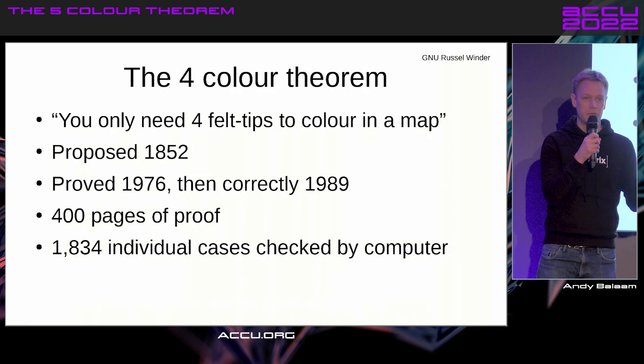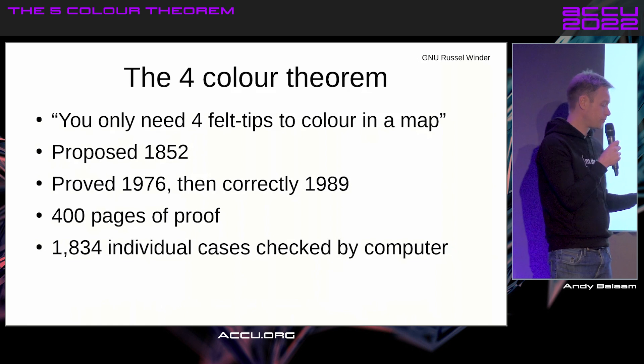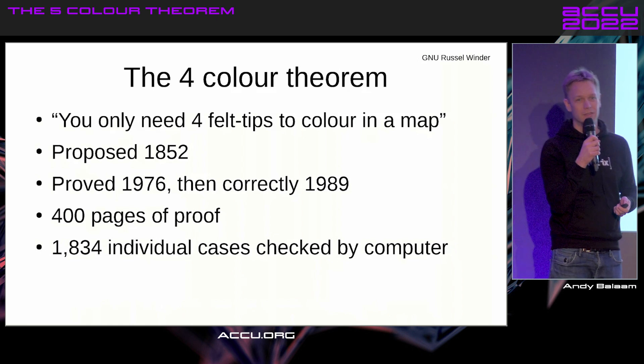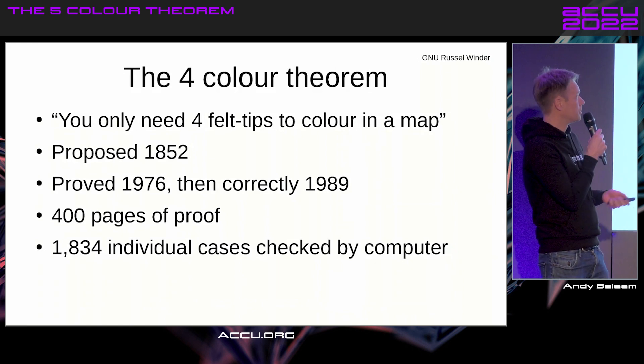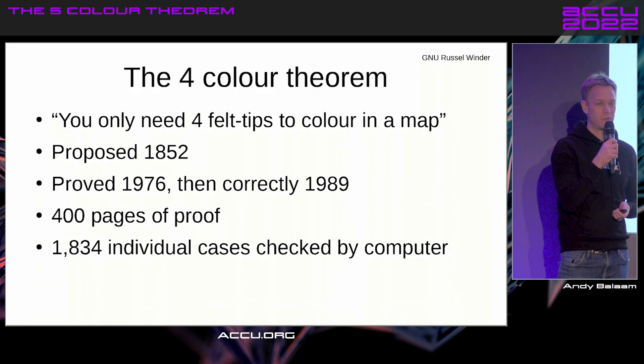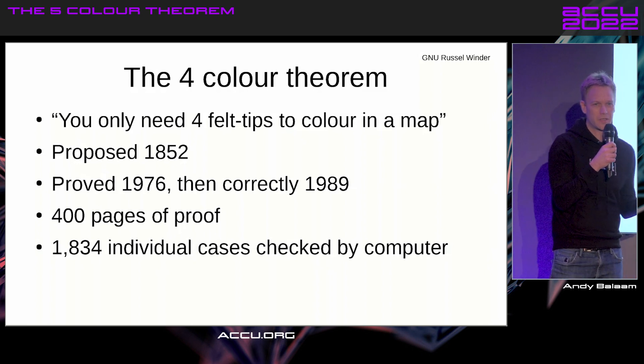Or as I put it, you only need four felt tips to color in a map. And if you try this, it's pretty easy to figure out that it's true. Someone did that in 1852, and it took us until arguably 1976 to prove it, although there was a mistake. But it was kind of a minor mistake, so it was kind of done then.